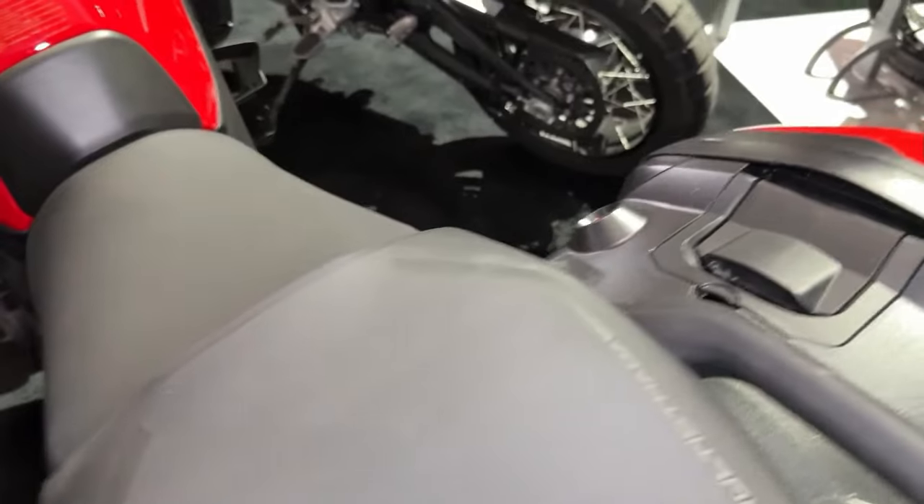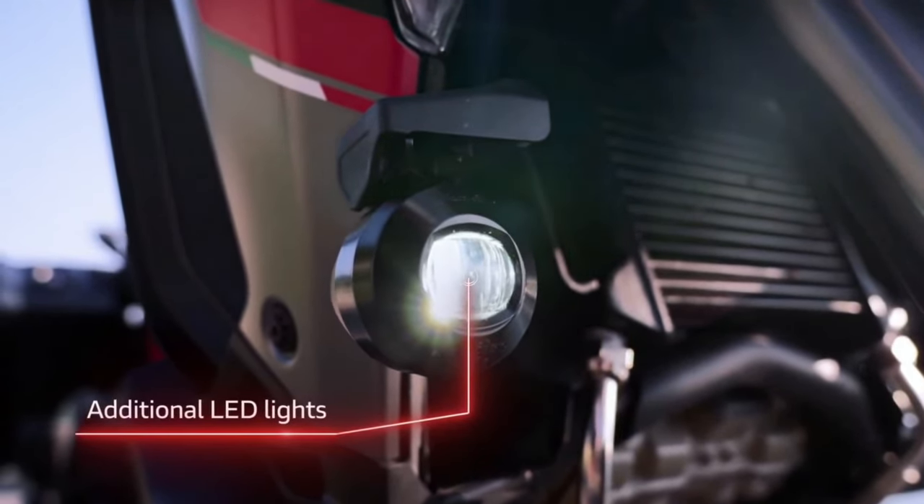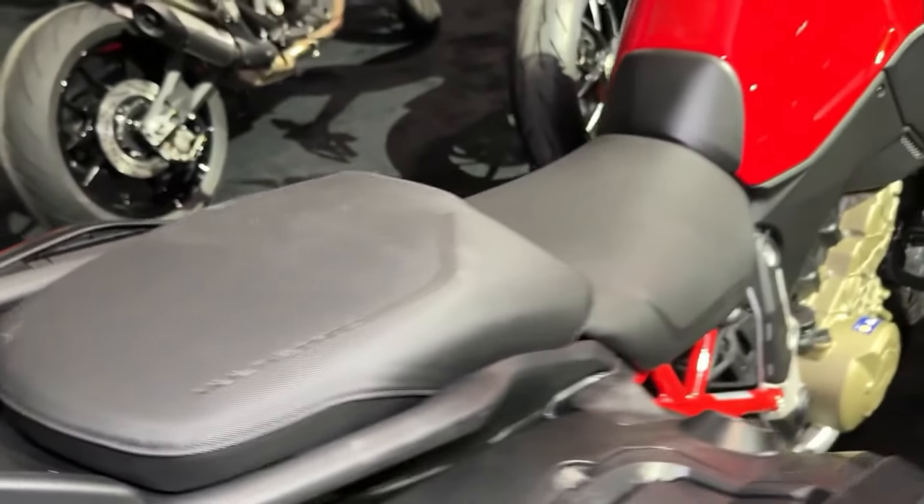The Multistrada V4S Grand Tour features adaptive cruise control technology, allowing riders to maintain a set distance from vehicles ahead and reducing rider fatigue on long highway stretches.